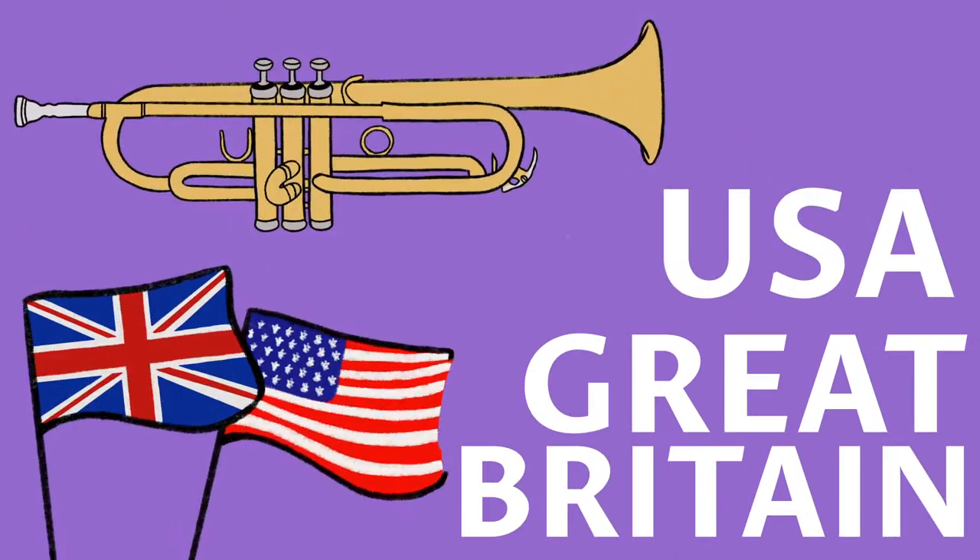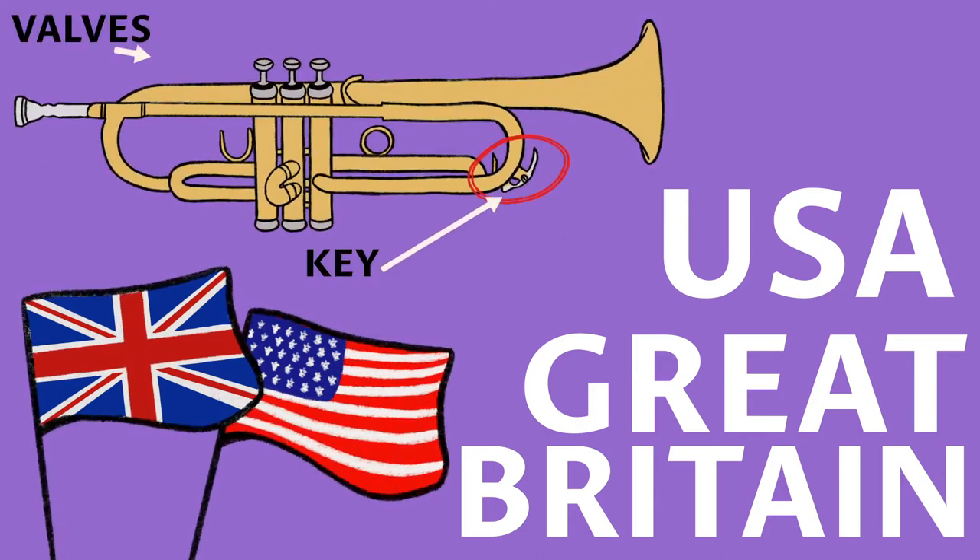The key design change in the trumpet was the addition of the keys and valves. It helped to produce all the necessary notes, increasing the usefulness and popularity of the instrument.